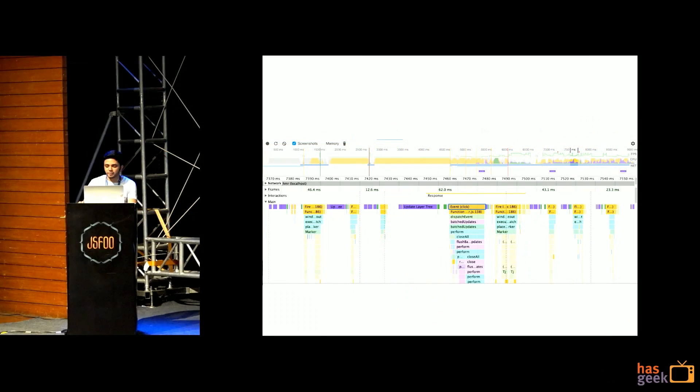Now let's see the timeline view. Earlier we saw a huge main thread block where the click event had to wait. Now we've divided the work into smaller tasks. Smaller tasks execute faster, and the click event also gets executed in between — then we continue with the rest.